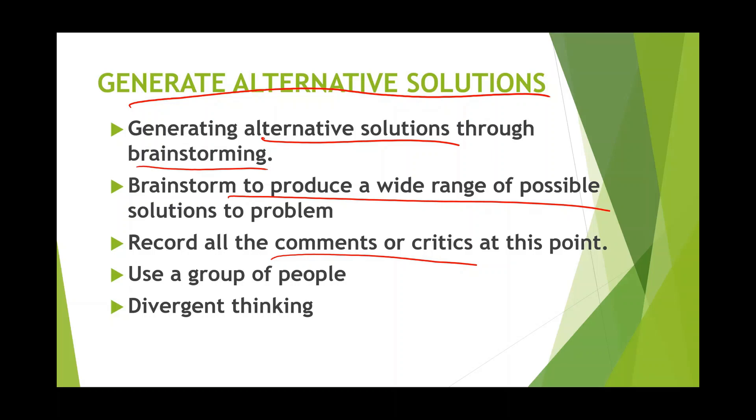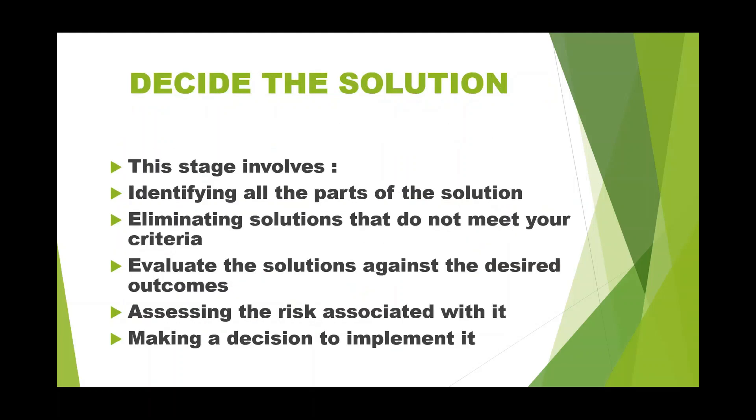To get a wide range of solutions, use different groups of people so that it provides divergent thinking — that is, thinking in all directions. This is how we can generate all possible alternative solutions.